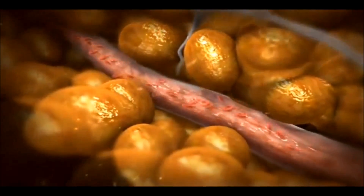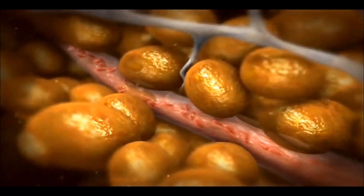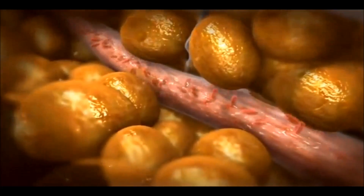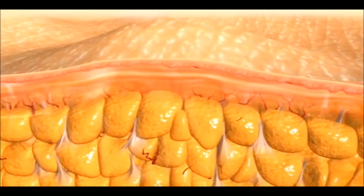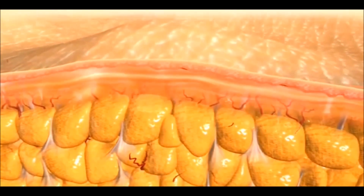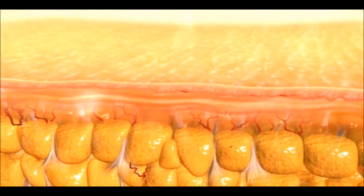It also causes widening of the local blood vessels as well as increased blood circulation and lymphatic drainage. The end result of all these changes is localized circumferential reduction, improvement in cellulite appearance, and ultimately body reshaping.